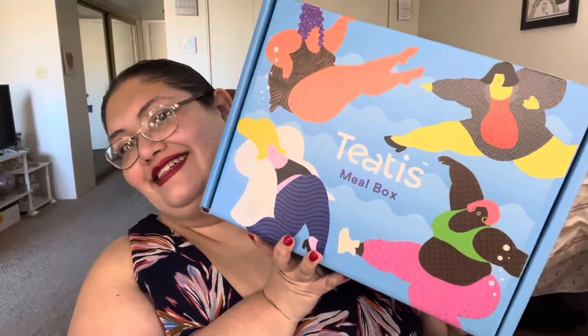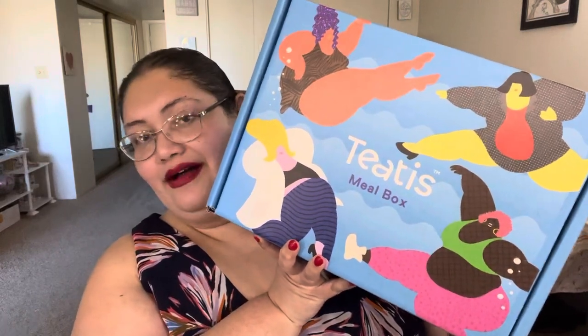Hi everyone, welcome back to my channel Sugar Brights Beauty. My name is Myra. Thank you so much for joining me today. Today I'm super excited to be doing an unboxing of a new box on my channel. This is the Tita's Meal Box.